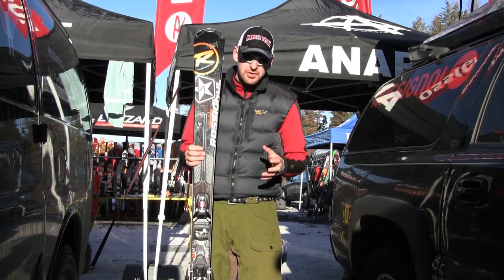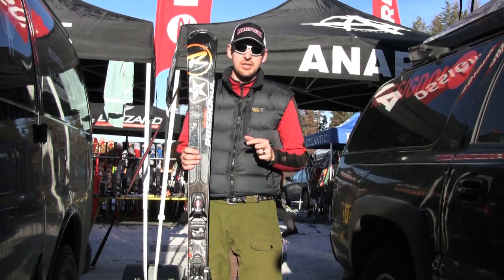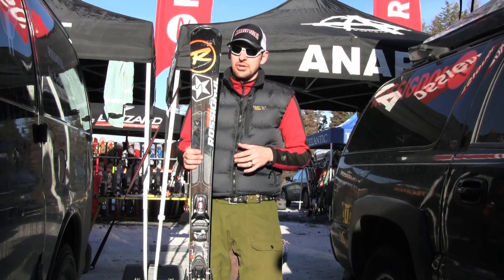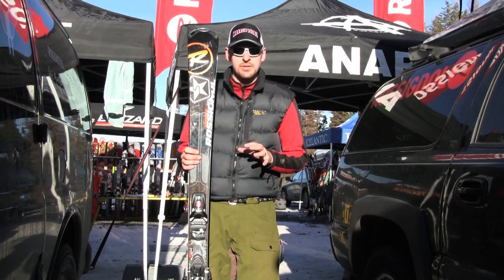It is pretty strong, pretty powerful — it likes a little bit stronger skier — but it is a good solid intermediate going into advanced level skiing. You can run this thing just about anywhere on the mountain you want to, however it is geared a little bit more towards the groomers.